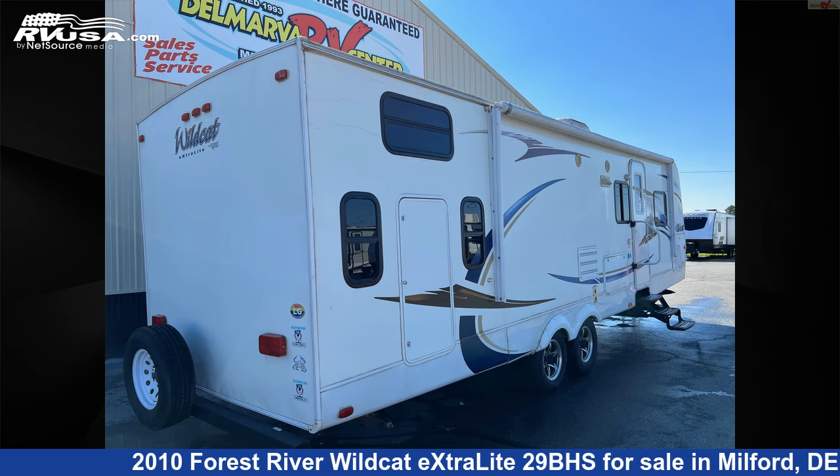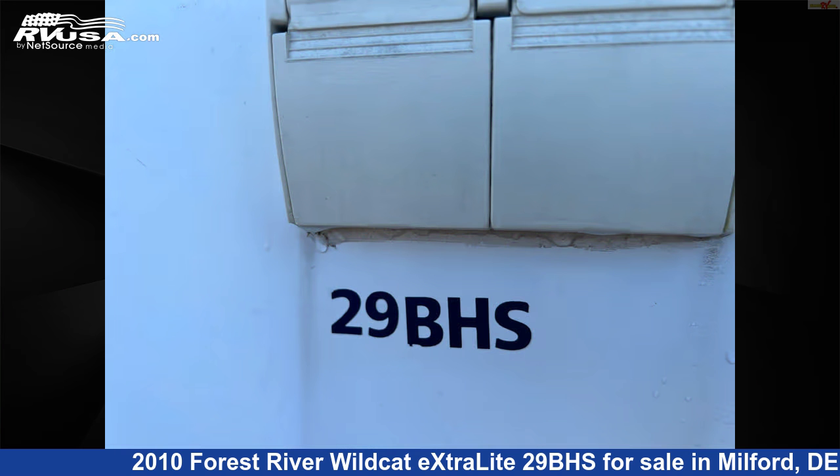The unloaded weight of this 2010 Forest River Wildcat Extralight 29BHS is 6,485 pounds.